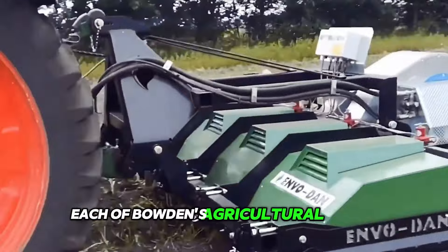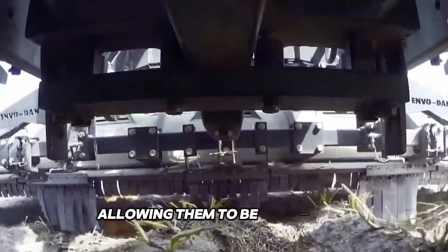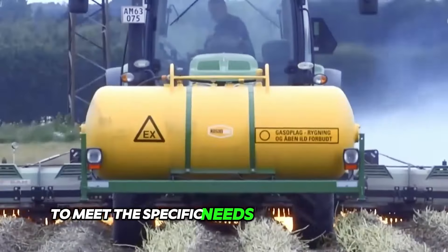Each of Vito Dan's agricultural models is designed with customers' wishes and requirements in mind, allowing them to be customized to meet the specific needs of different crops.